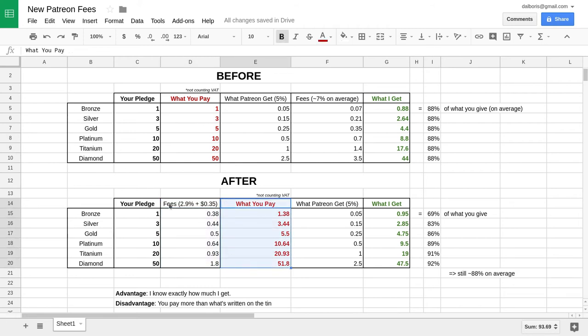In practice, this simply means that you will pay more than what you pledge, and I will get more too. On average, I get exactly the same percentage of what you give, but personally I think that's a bad system. I'd rather prefer if Patreon would deduct these fees from what you give instead of adding it on top of it, and I think that this is gonna discourage people from donating.